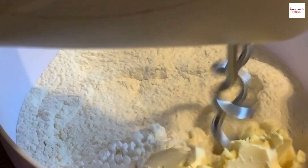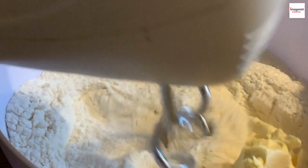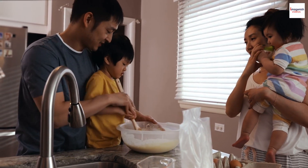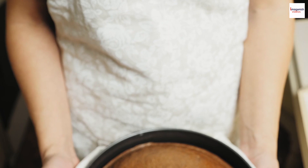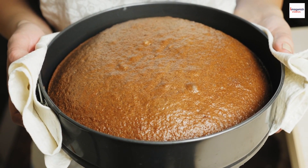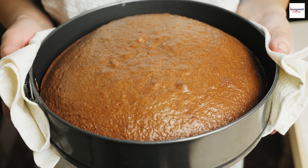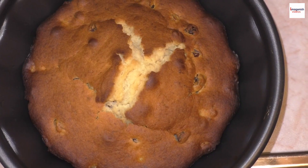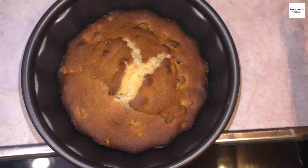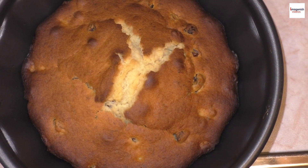Let's delve into the fascinating rituals that accompany the preparation of kulich. It's not just about mixing ingredients and baking — there's a spiritual aspect to the process. Families often gather to prepare kulich together, sharing stories and laughter. Some even incorporate prayers into the baking, turning it into a sacred family tradition that goes beyond the kitchen.